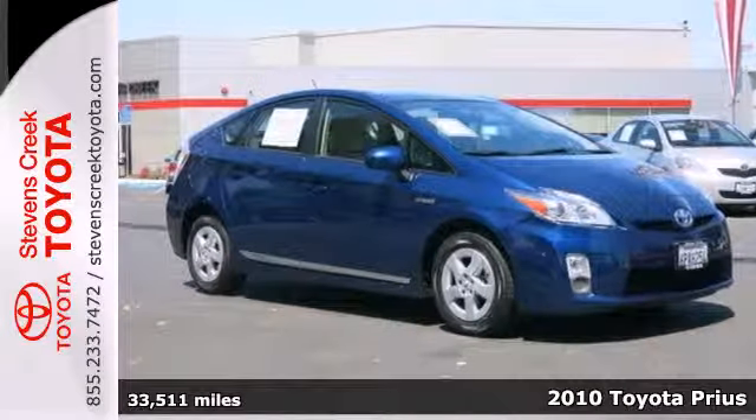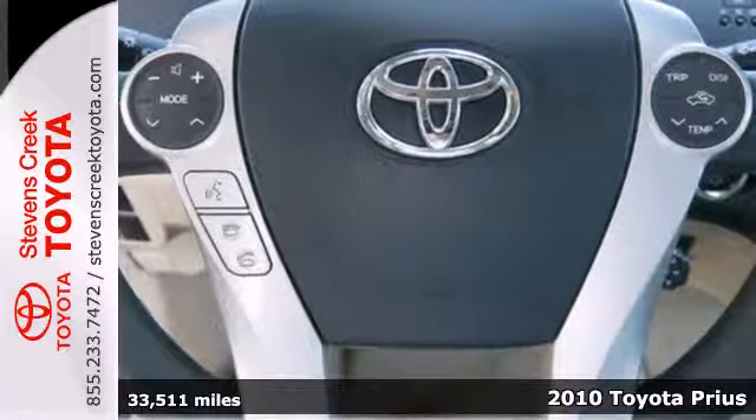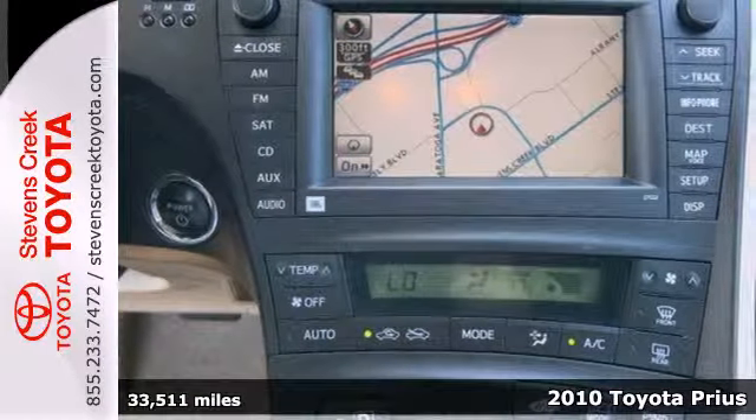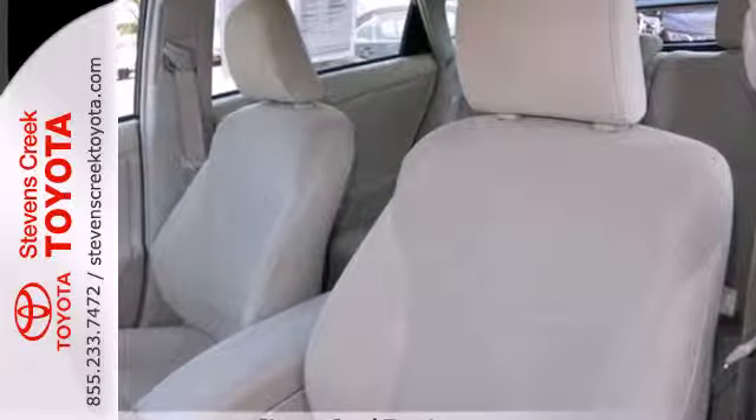Here's a 2010 Toyota Prius. The Prius rules its class with a wide array of standard amenities, including a tire pressure monitor, keyless ignition, climate control, and steering wheel audio controls.